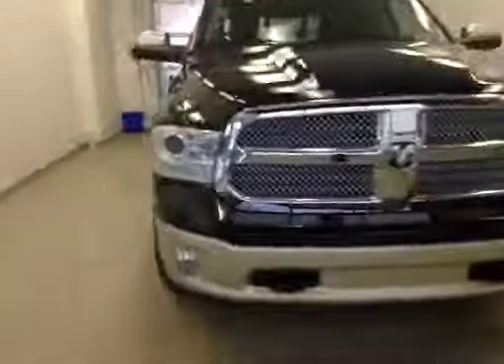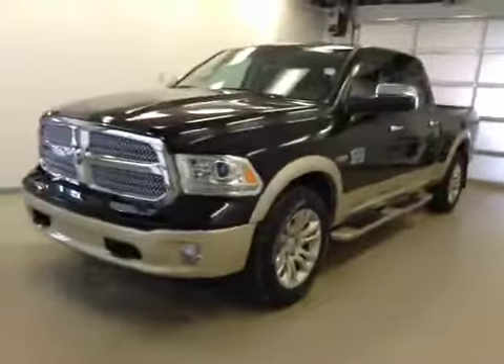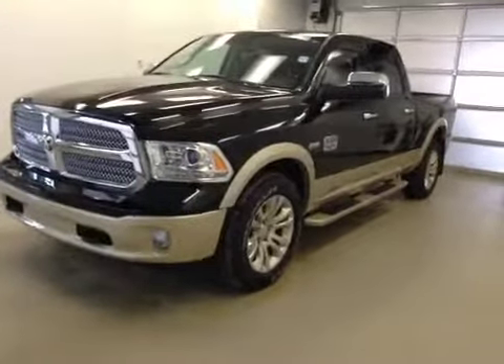Once again, this is stock number A5577, a 2015 Dodge Ram 1500, crew cab, four-wheel drive, exterior color is black.